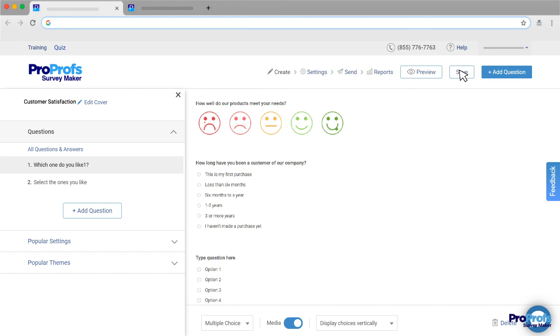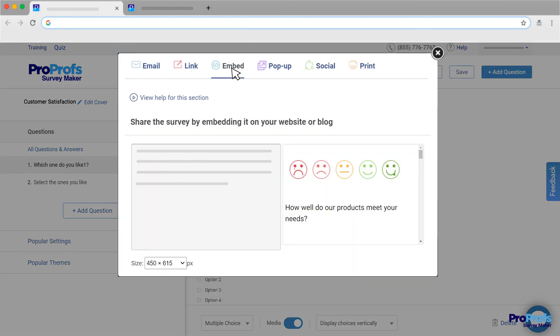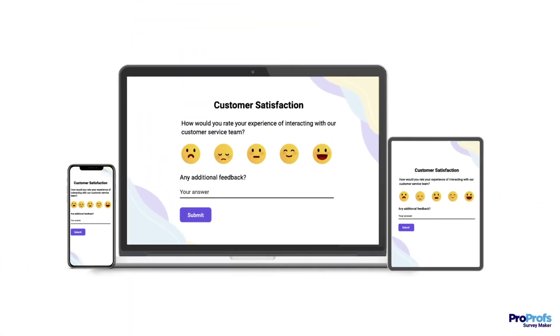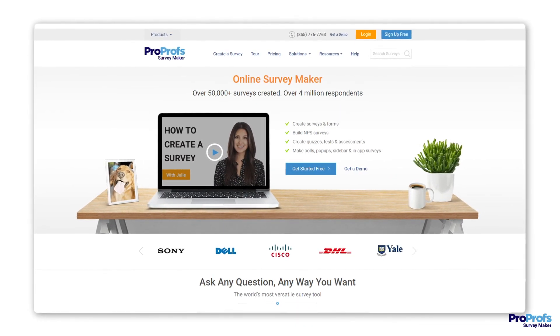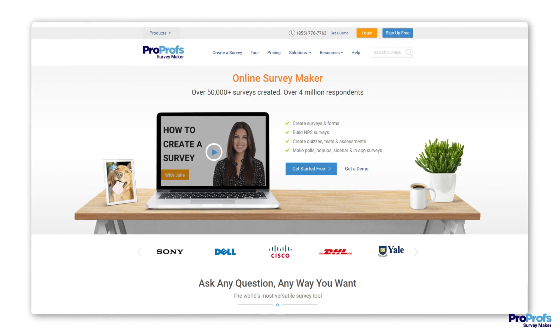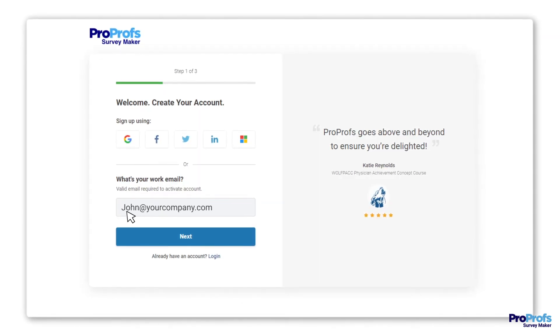Step 3: Save your survey and send it via email, social media, or embed it on your website, and survey anytime, anywhere as ProProfs works across devices and platforms. ProProfs offers this and more — survey types, ready templates, features, and benefits. Sign up free today and start getting the pulse of your audience in minutes.